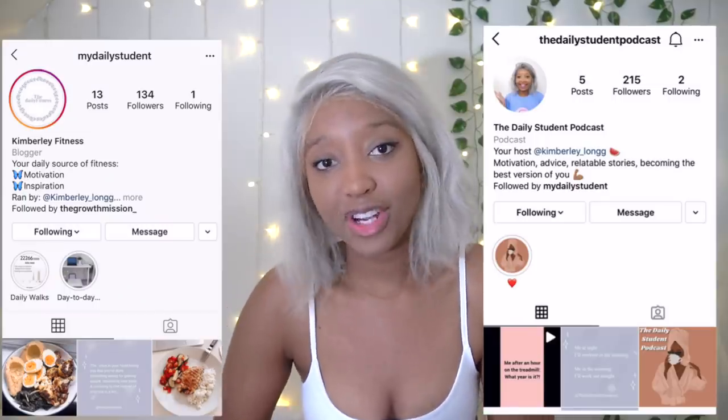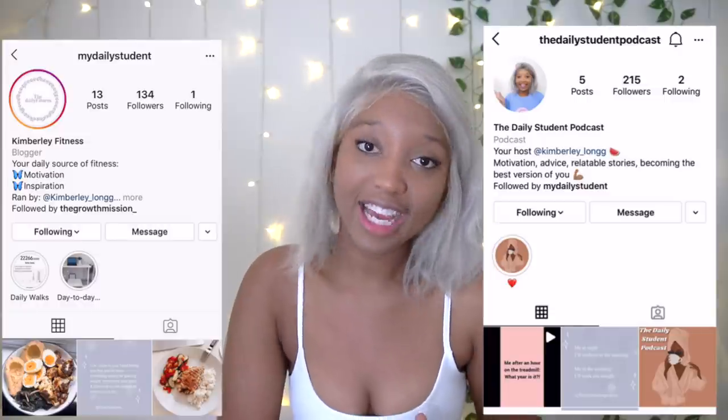Hello daily student family, welcome back to another video. I hope you're all doing well. If you're new here, my name's Kimberly — I hope you subscribe, turn your bell notifications on to get notified every single time I upload, and give this video a massive thumbs up to be part of my weight loss journey family. As you can tell from the title of today's video, I'm going to be talking about how you can burn thigh fat faster. Don't forget to follow me on my inspirational fitness page on Instagram as well as my podcast page.